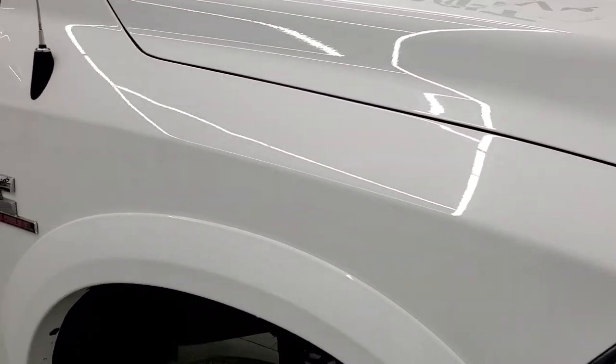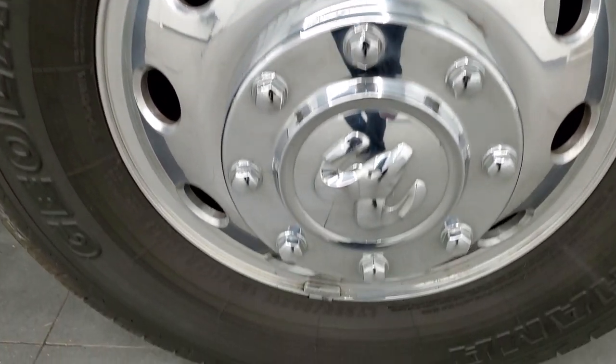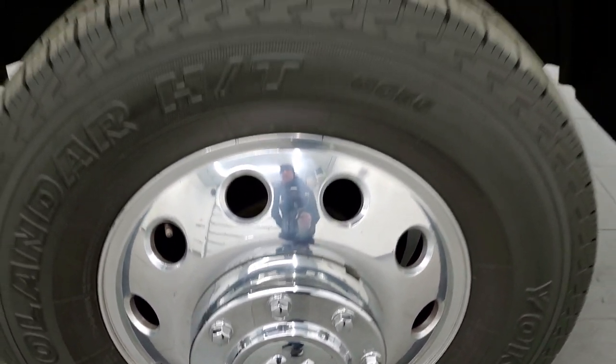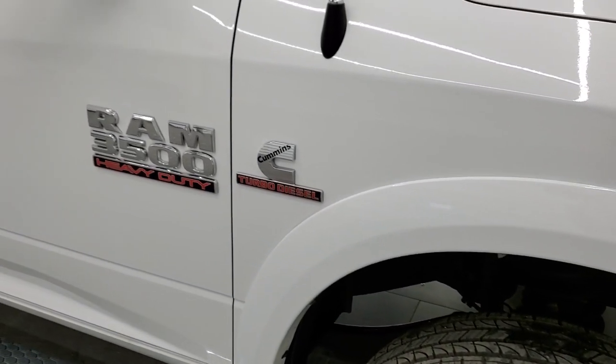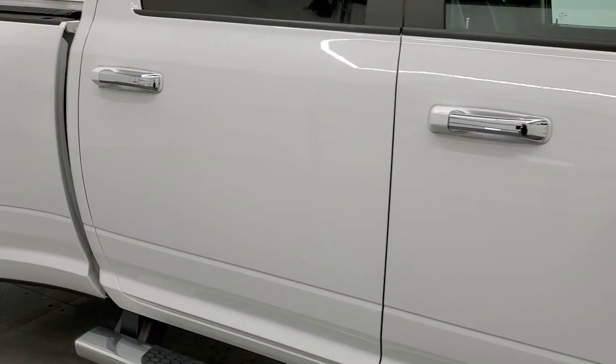The passenger side front fender looks really good. You do get those fender flares with the Laramie package, and the passenger side rim has no scuffs or scrapes on there — looks really good. As you go down this side of the truck, take note of how clean the body is, how reflective and mirror-like that paint is.